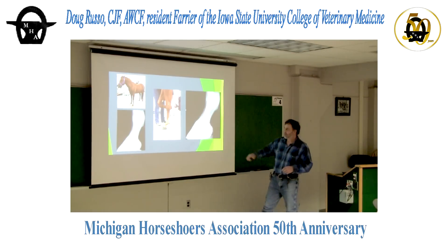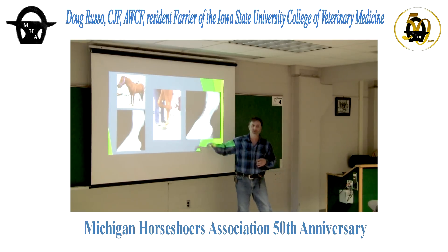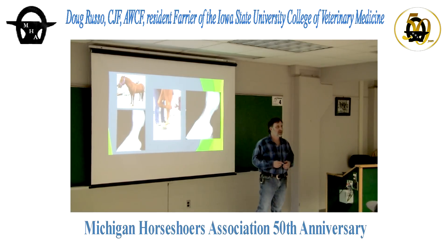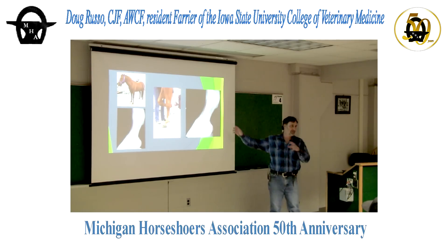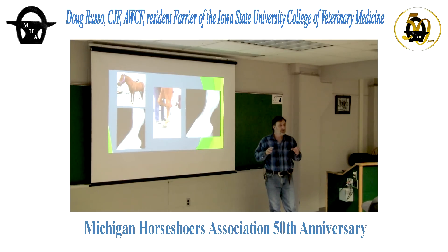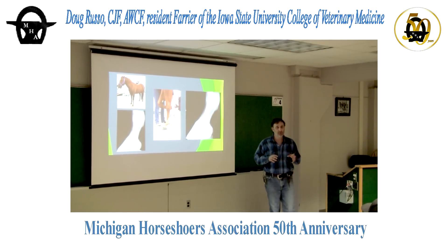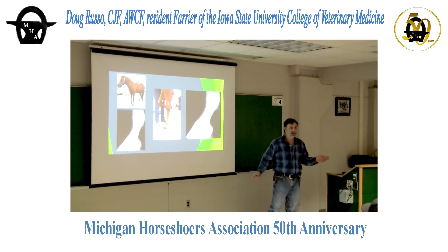The closest thing I can get to a horse actually moving is to put him in an inch and a half to two inches of foam, pick up his other limb, watch his fetlock descend, and watch the toe drop. Every horse I've seen with a negative palmar angle — I put him in the foam, pick up the other limb, and it's no longer a negative palmar angle.